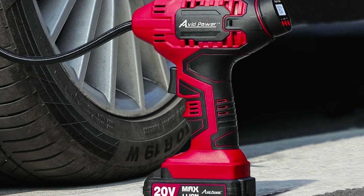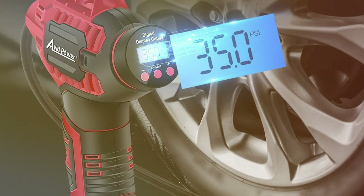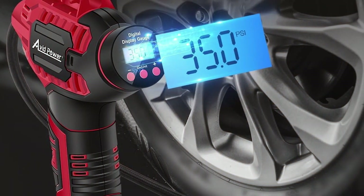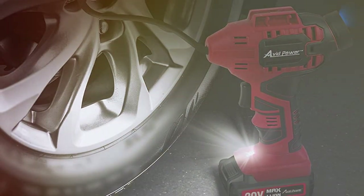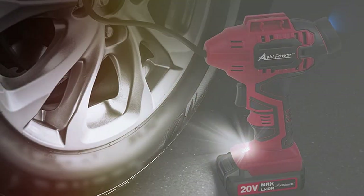Whether it's for regular tire maintenance or an unexpected flat tire, this inflator is a reliable tool. It offers an impressive blend of reliability, convenience, and efficient performance, all packaged in a sleek, user-friendly design, making it an essential tool for every car owner.